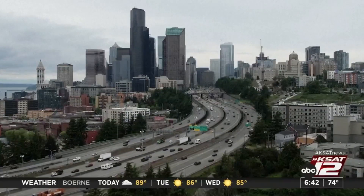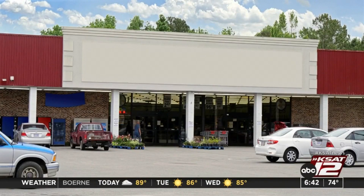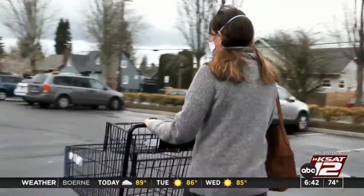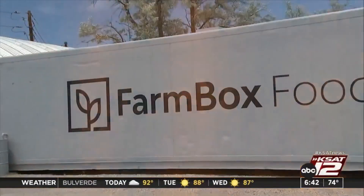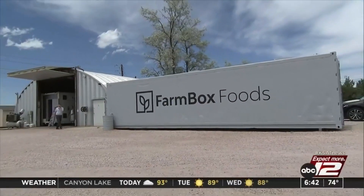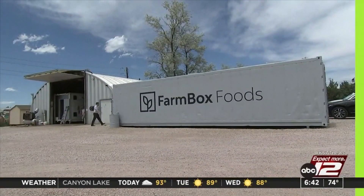Even in some of our nation's busiest cities, there are serious food deserts — places where people live a half mile or more with no access to fresh food. But here in the Denver suburb of Sedalia, Colorado, Farmbox Foods believes they've got a solution.